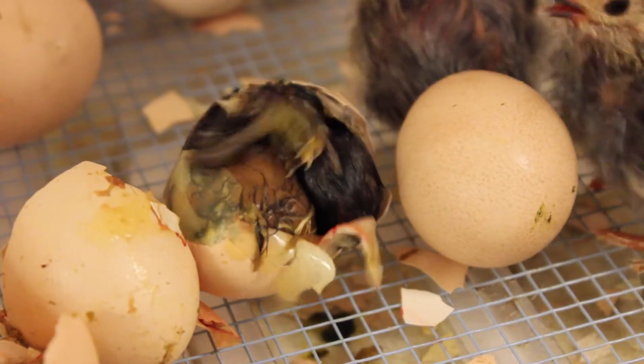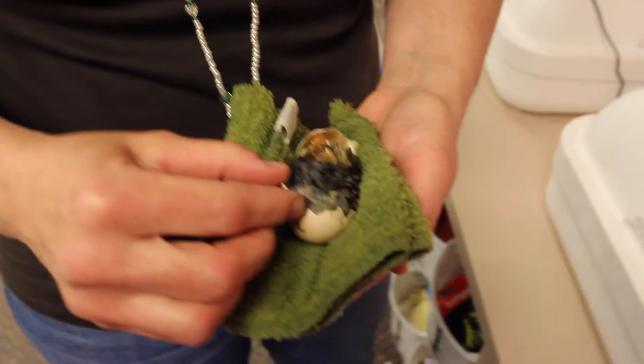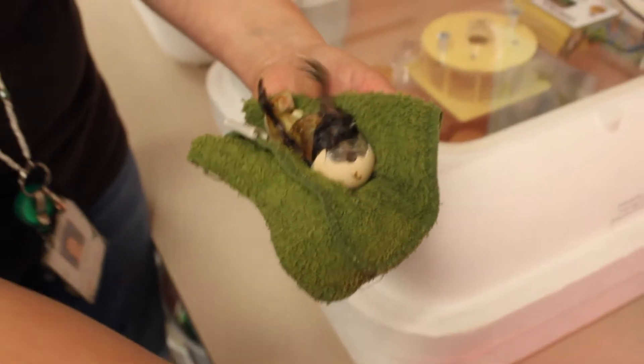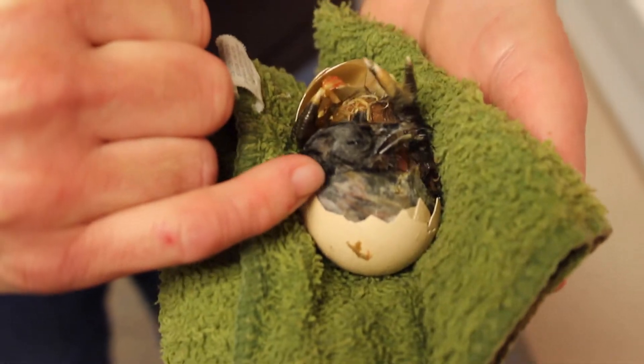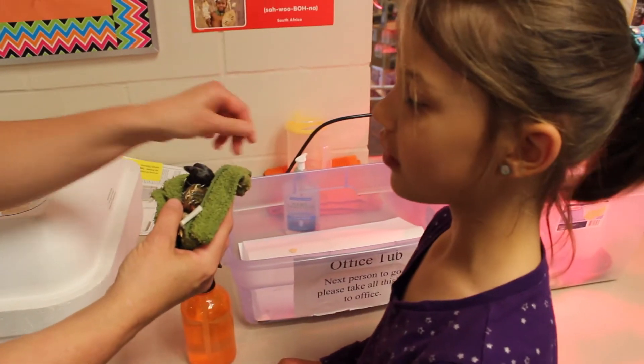There's one hatching. I'm trying to peel some of that away because I want to help him get out. He's having a little trouble. You're okay, buddy. You want to keep them really wet, so it might be a little cool, but at least it's wet. It's kind of dried on there because he's had too much time to get out. Let me get this last bit off you so I can get you back in the warm area.